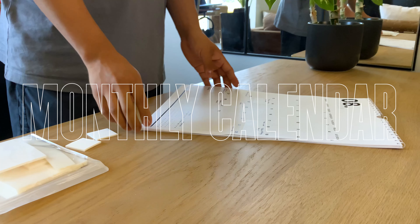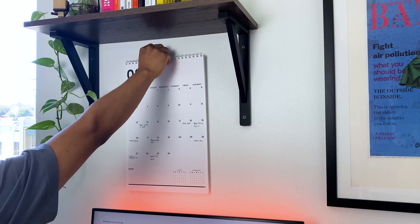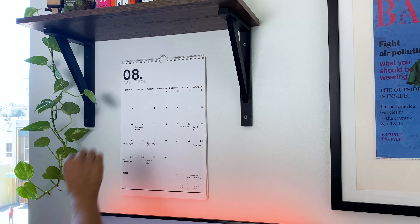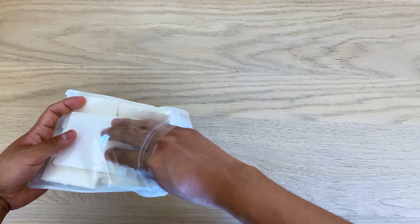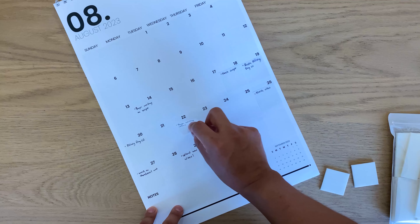My wall monthly calendar helps me break down larger goals into manageable tasks. Seeing my goals displayed on a larger scale helps me track my progress and project deadlines. I like the use of sticky notes because it makes it easy to remove tasks once completed or readjust when needed.